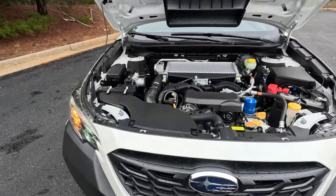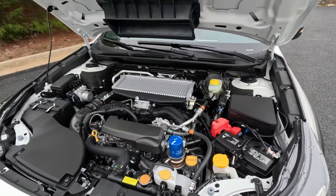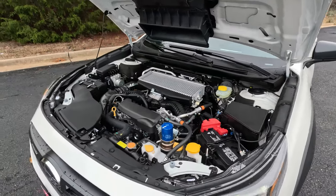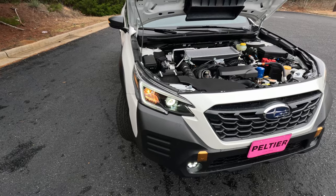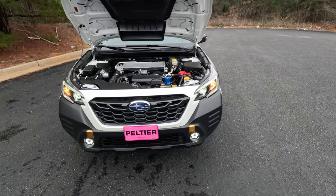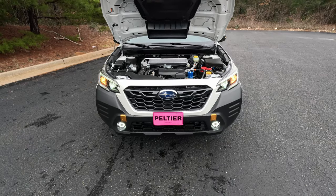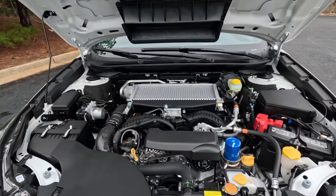Starting under the hood, we have a 2.4-liter turbocharged four-cylinder boxer engine. You can see there is a lot of cooling going on to get air into the top to help cool it off and help it breathe — help it do its turbocharged thing. I think this is one of the better applications of the boxer engine in Subaru's lineup. I've really enjoyed this powertrain combo, even though it's mated to a CVT — a continuously variable transmission with eight fake gears. It is one of the better interpretations of a CVT I've driven, and this does have Subaru's symmetrical all-wheel drive.